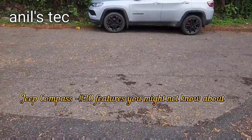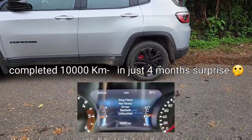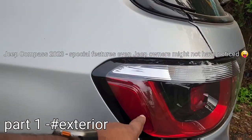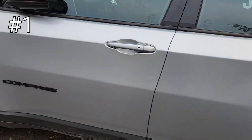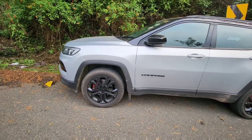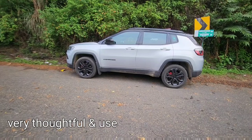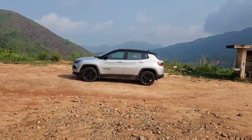Hello everyone! This video is about my Jeep Compass and I'm about to talk about some unique features which even Jeep owners might not have noticed. First, look at the rear tail lamp — you can see a reflector placed sidewards. Similarly, they've placed a reflector on the front headlamp as well. On the back it is red and on the front it is white, giving ample visibility during night.